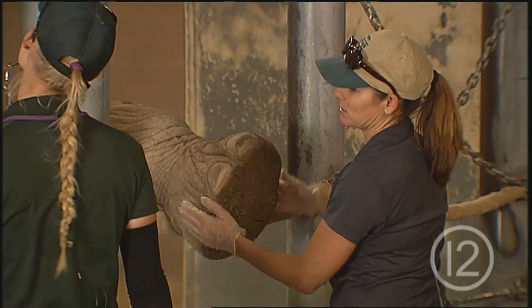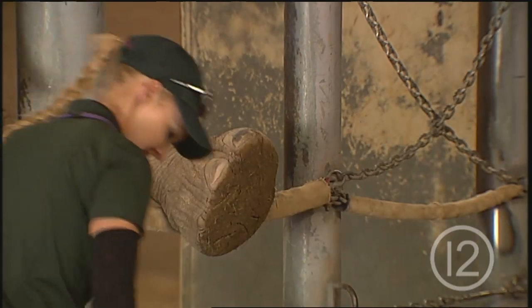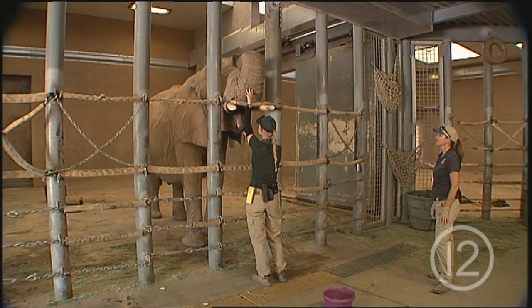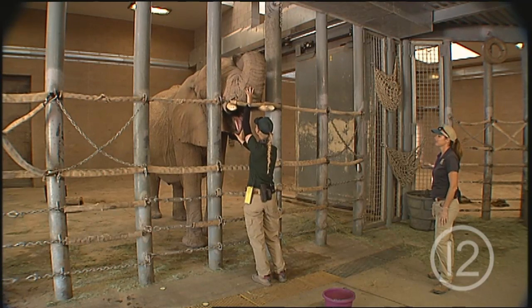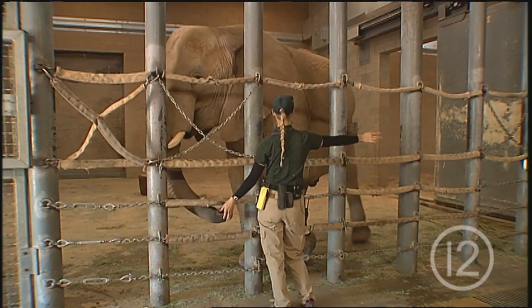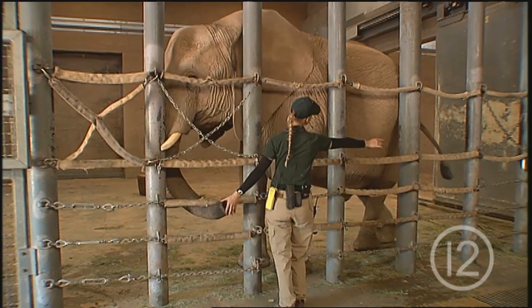Every morning we go through and do what we call a health check — that's kind of us doing a physical on them each day. We watch how they move their bodies, check the bottoms of their feet, everything from the back of their ears to the inside of their mouths. We watch for a lot of different variation in how they're behaving and moving each day.